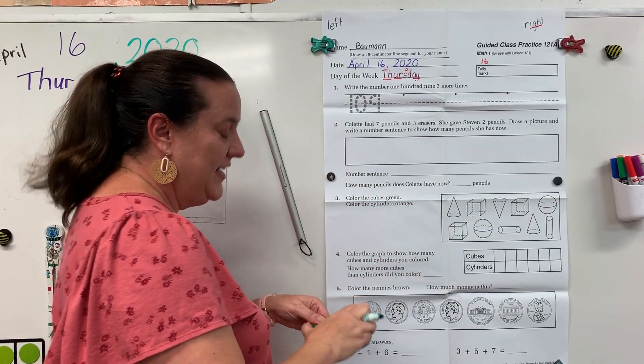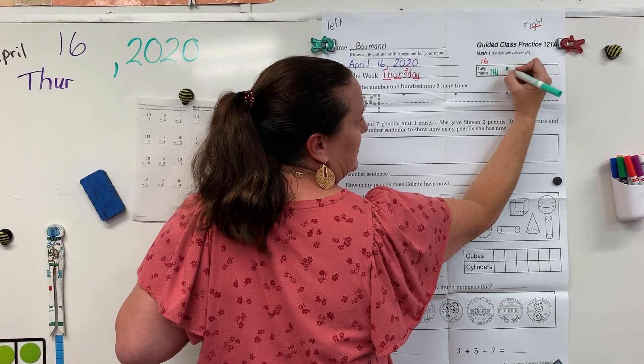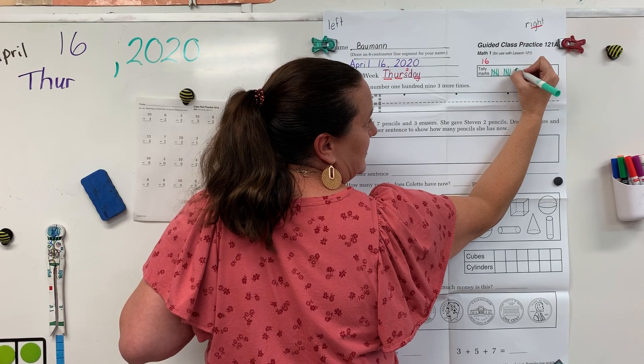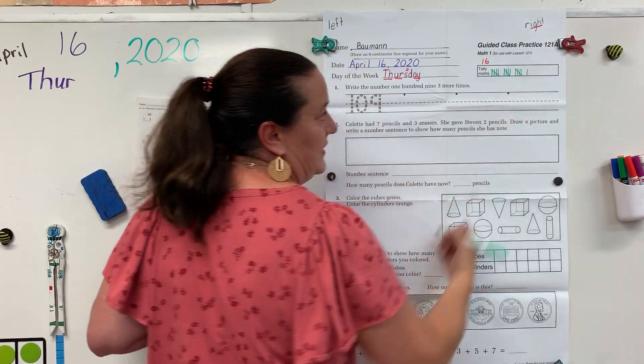Let's check your tally marks. Count out loud with me. One, two, three, four, five. Leave the space. Six, seven, eight, nine, ten. Space. Eleven, twelve, thirteen, fourteen, fifteen. Space. Sixteen.